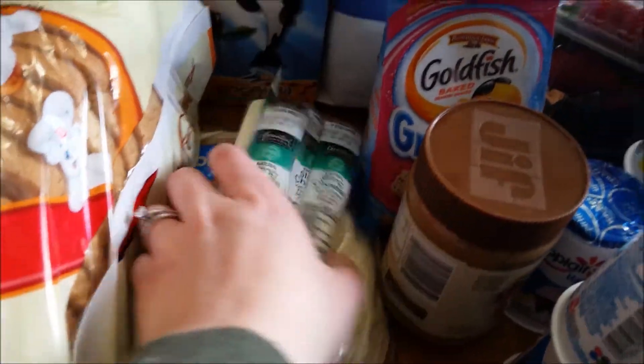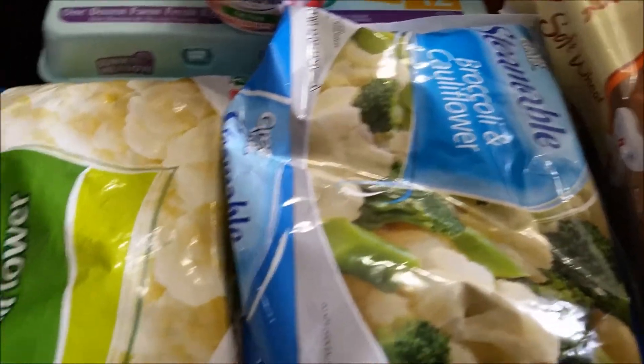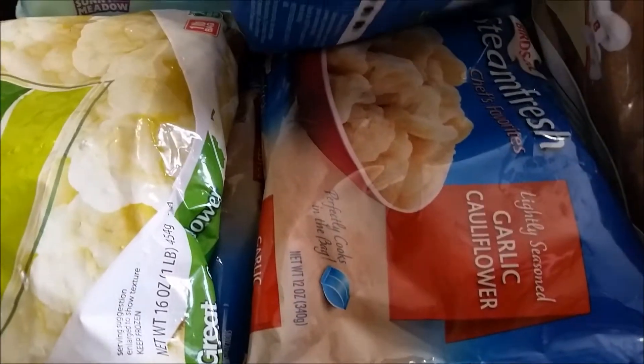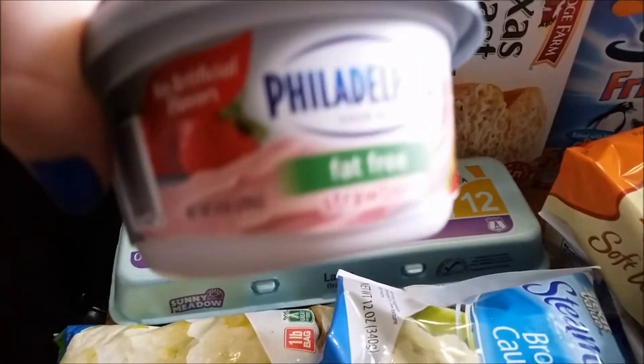We've got some string cheeses, some tortillas, some bread, and a bunch of different frozen veggies. We've got broccoli and cauliflower, some of the potato and green bean, some more cauliflower, and a little bit of rice.